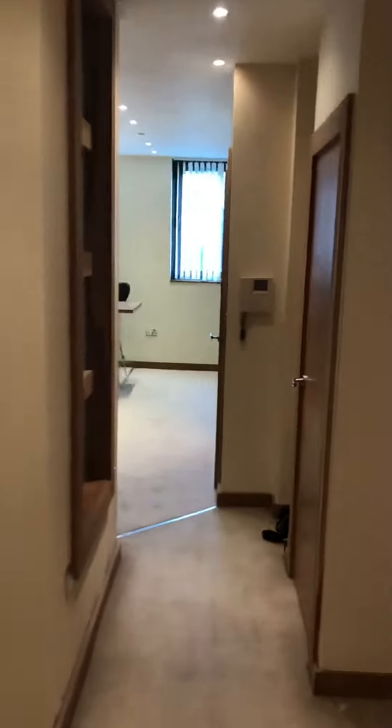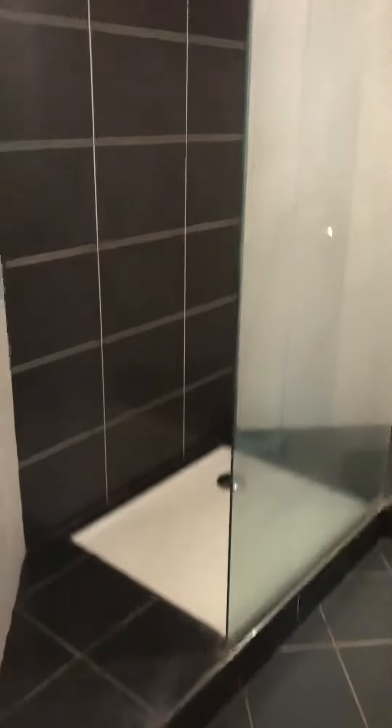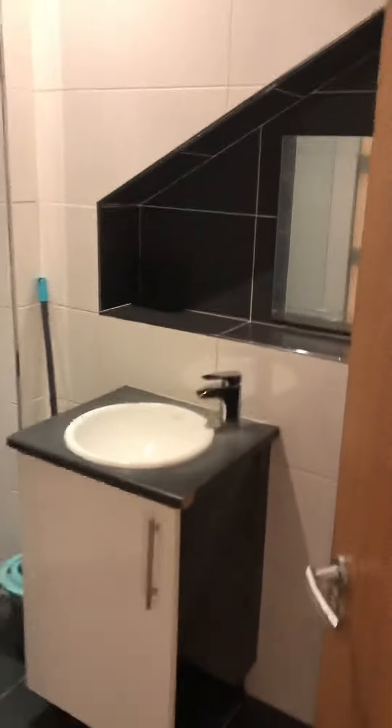The bathroom is located in the centre of this property. It's a wet room style bathroom, so you've got your wet room area there with your sink, and obviously you've got your toilet just behind the door.